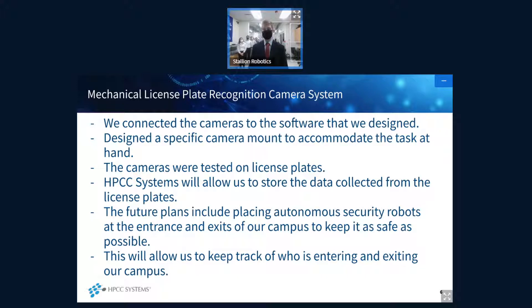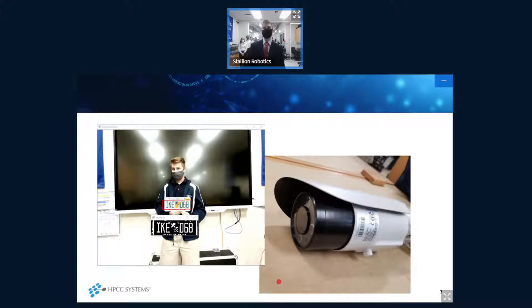As the cameras were being shipped, I designed mounts for them in CAD so they can be connected at the entrances and exits of the school. Once the cameras came in, we connected them to the computer and ran Jack's code to identify license plates. We got the system to work and can now use HPCC Systems to store the data collected on campus. On this slide you can see two photos: one of the license plate cameras and another of the camera working — it first finds the plate, highlights it with a red rectangle, takes a photo, then converts it to grayscale to read the numbers better.